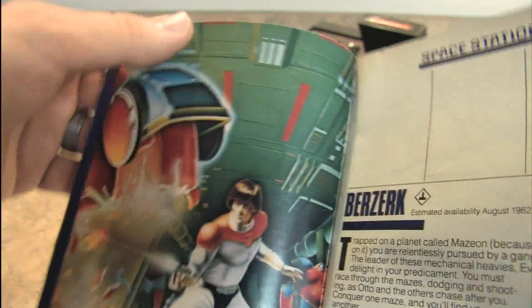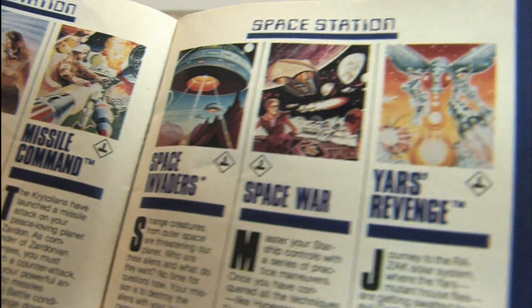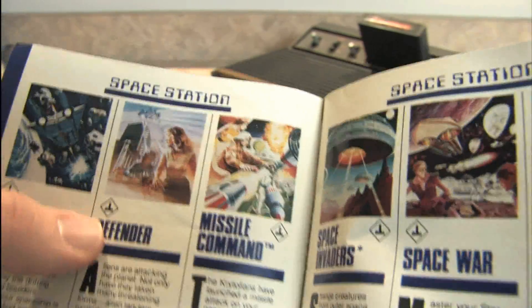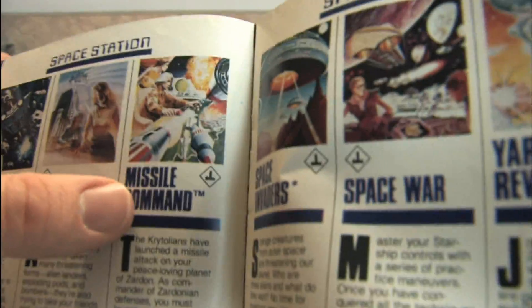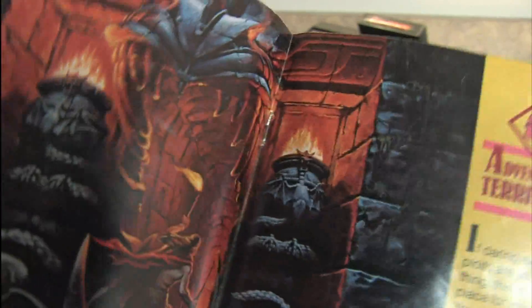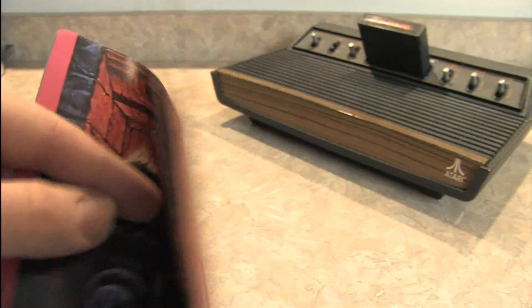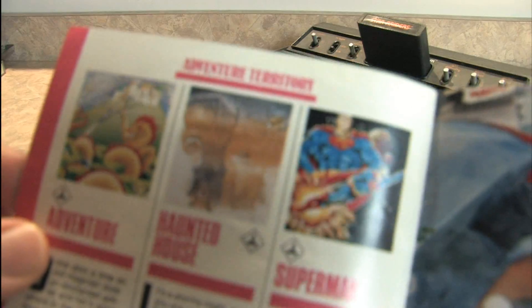Some of these games get nice full-page spreads too, which is cool. Star Raiders — kind of cool but not one of my favorites. Asteroids, Defender, Missile Command, Space Invaders, Space War, and Yars' Revenge. Several of these are in my top ten list: Defender, Missile Command, Space Invaders, and Yars' Revenge — all must-have games here in the Space Station section. Let's check out Adventure Territory. I like how this Atari catalog breaks these games out in fun, exciting, colorful categories. And as many people know, the artwork on Atari games was frequently far more exciting than the games themselves.